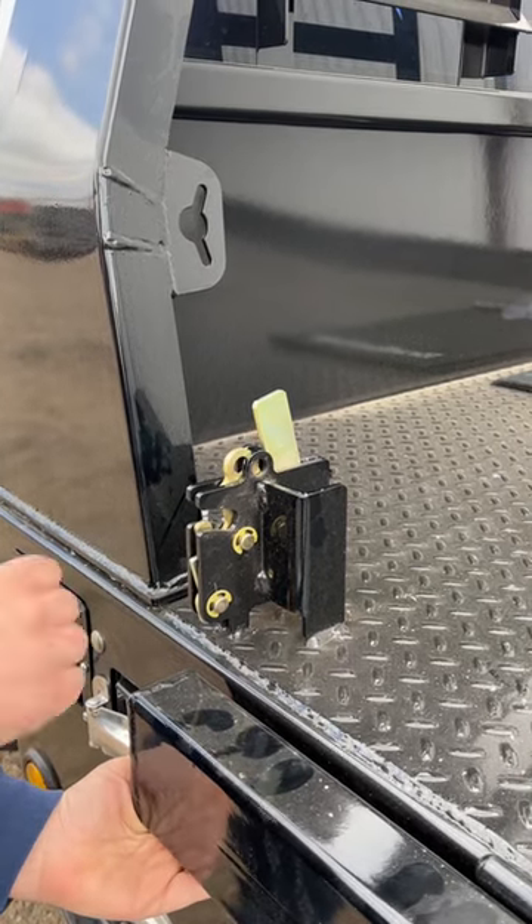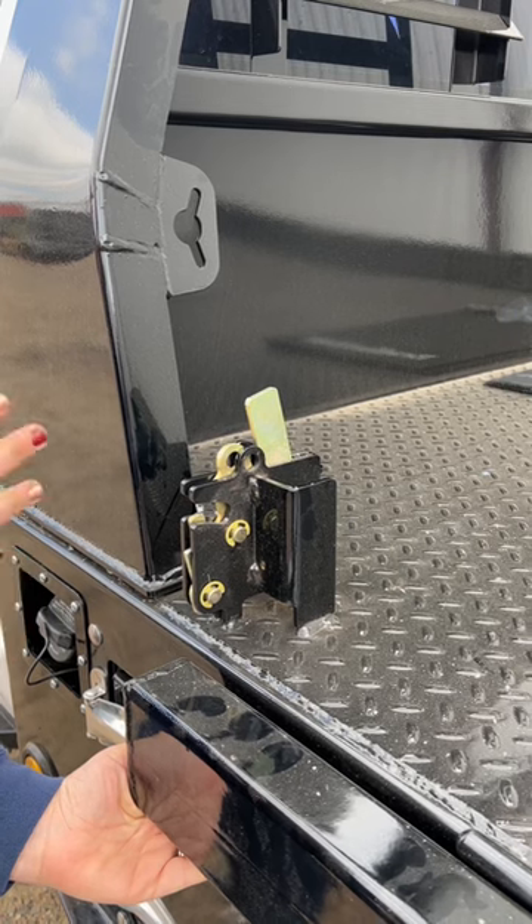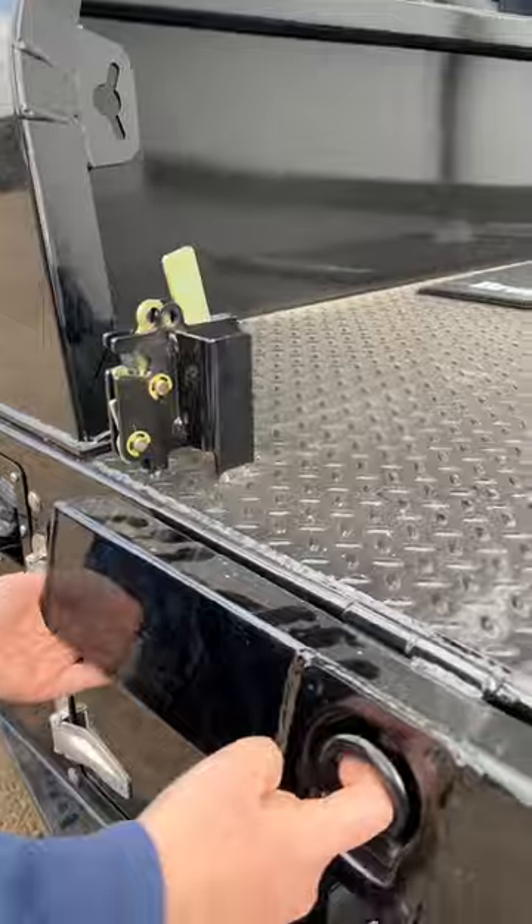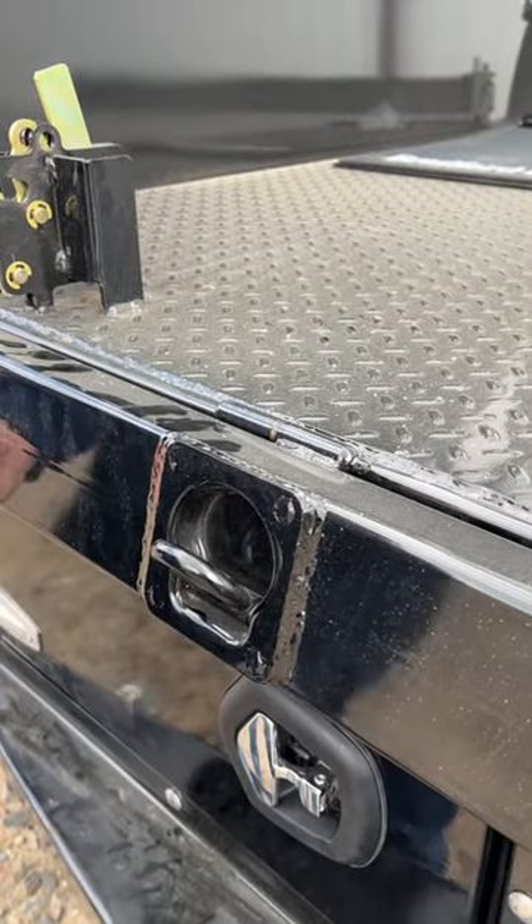It's going to last forever. It's got replaceable parts — you can take it apart and put new parts back in just in case you need to. We've got the inset tie-down rings still in the side, and that still comes standard.